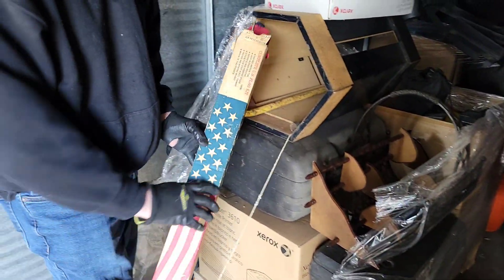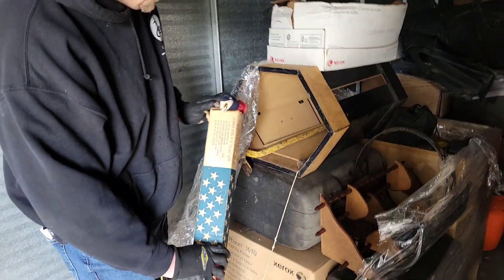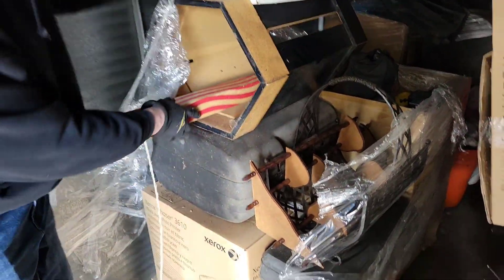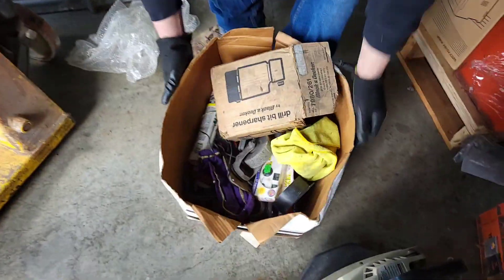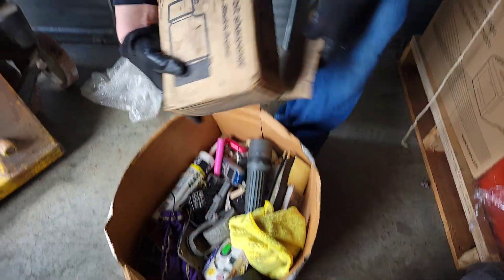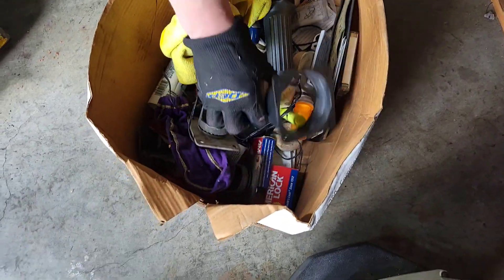Old American flag, complete set. But it's not 48 stars, so that makes it worth a lot more. Ooh, drill bit sharpener — those always sell well. I don't know why, but people like to sharpen drill bits. Cheaper than buying new ones, I guess.